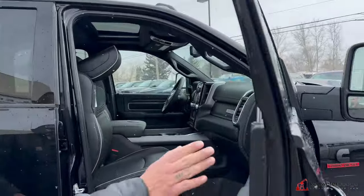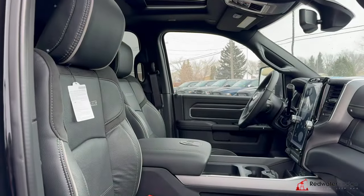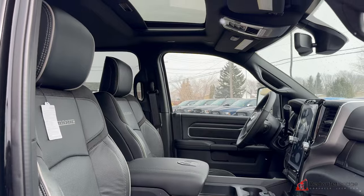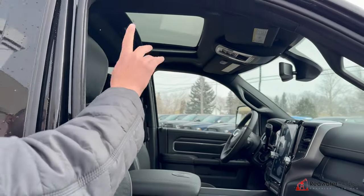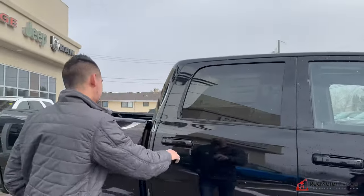We've got the new slide-out tow mirrors, we have blind spot monitoring, we have power passenger seat. Sunroof, black headliner, all the SOS and hands-free calling and whatnot on the roof. Auxiliary switches. Parking sensors front and rear with an exhaust brake.